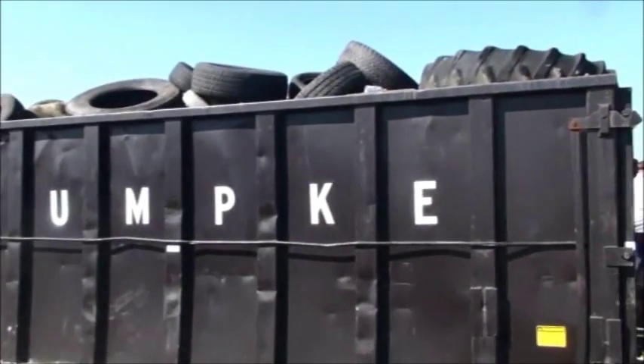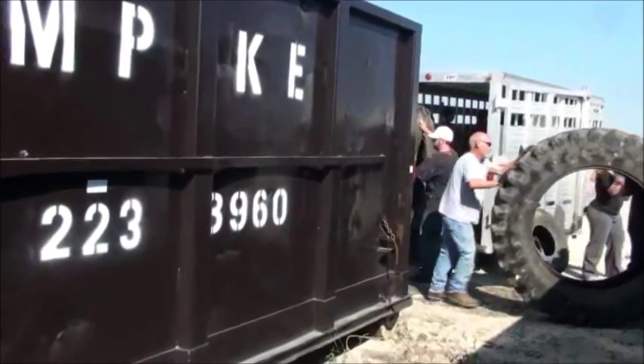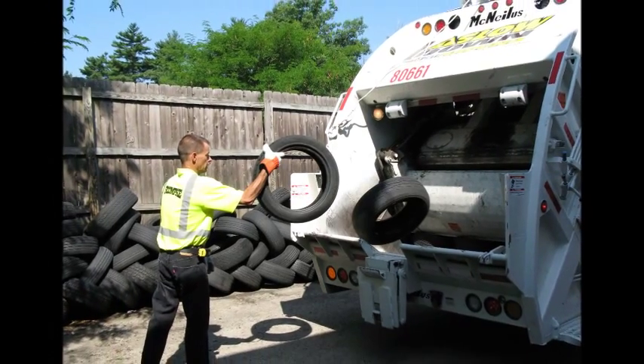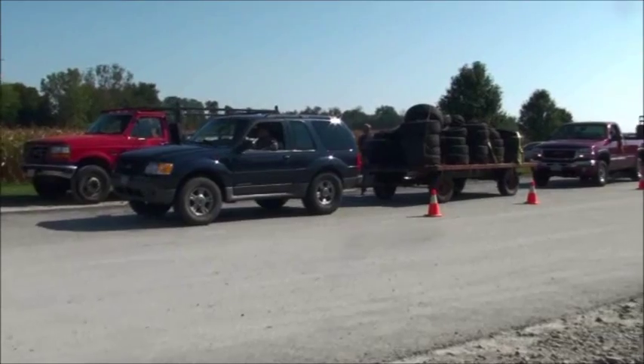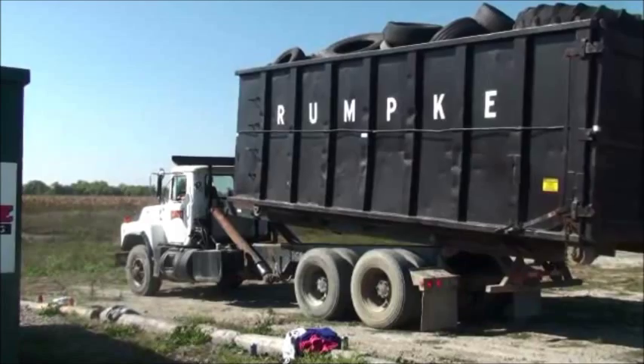As a recycling leader, Rumpke works with the public to recover and recycle used tires for civil engineering applications. Rumpke collects tires from retailers and residents and partners with state and local government agencies to assist with large tire cleanup events to keep our communities clean and green.